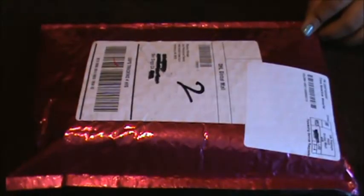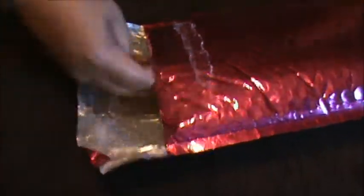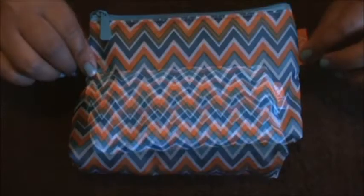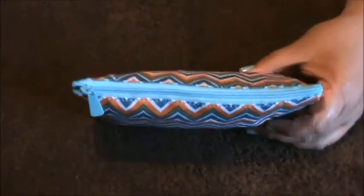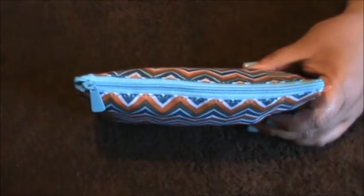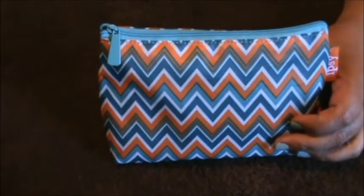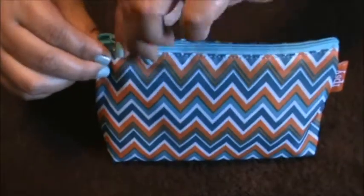Hey everybody, here is my Ipsy bag for May — I got it yesterday, let's see what's in it. Here's the bag, really cute, and it's not pink. Their bags are getting cuter and cuter. That was one of the reasons I unsubscribed before — I was just not happy with the bags and not happy with the products. But it appears they're getting better, so let's pull out the first thing.